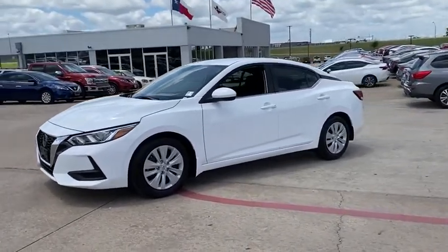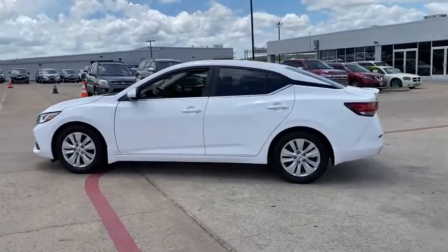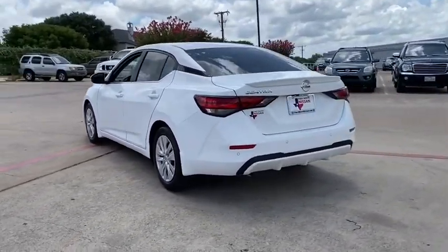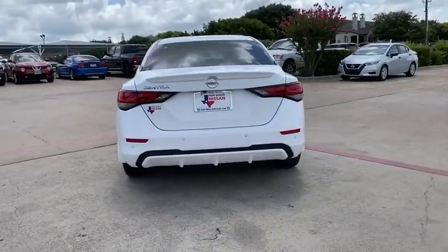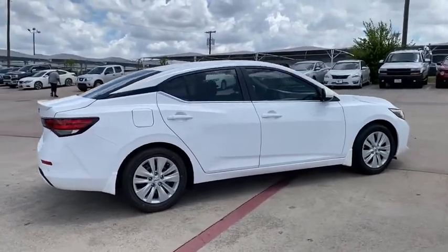Make a great choice today with the 2020 Nissan Sentra. With its spacious and versatile interior and stellar fuel efficiency, the Nissan Sentra is the obvious choice for anyone who wants to enjoy a stylish and comfortable ride. This vehicle has less than 100 miles.